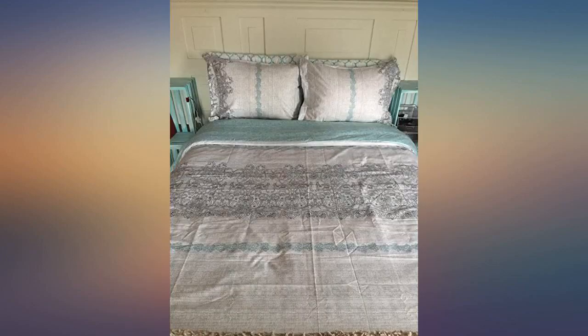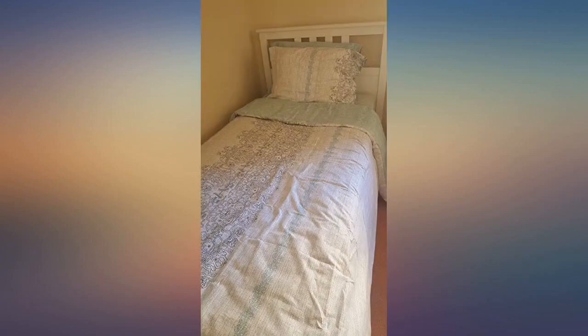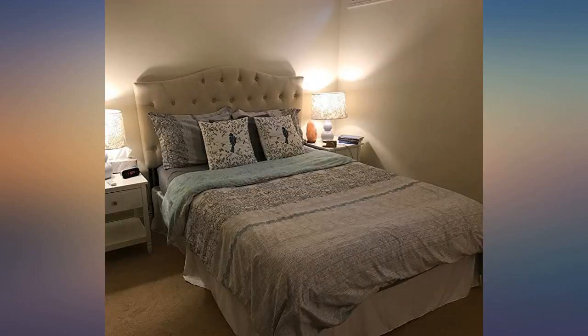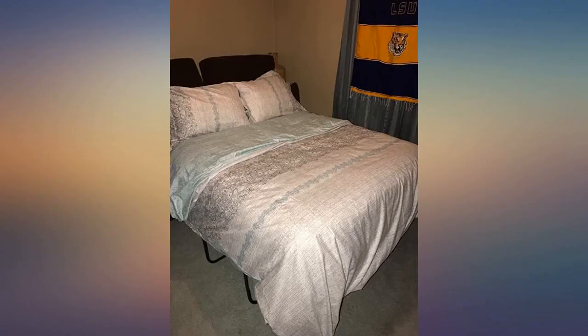This duvet set exceeded my expectations. I hate microfiber because it's hot and your hands stick to it — I can't stand that feeling — but this really feels more like a cotton blend. My comforter was a little bit smaller than the duvet, which was ideal because it lays flat nicely. I didn't even use the corner ties. It is really like sleeping in a cloud.